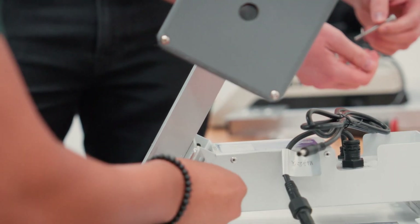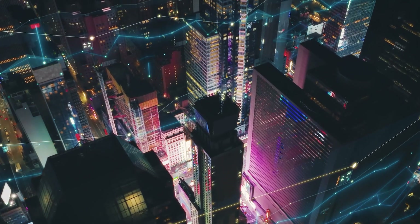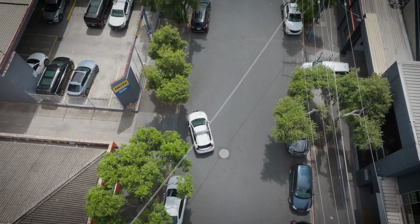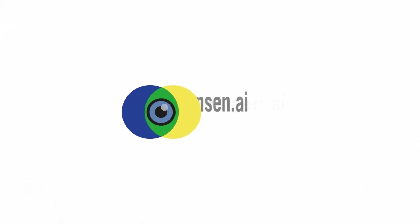SenForce transforms operations into a smarter, faster and more equitable system, reducing workload while improving parking revenue. It delivers next-generation curb management that reduces congestion, improves compliance and empowers city leaders with data-driven insights. Join the future of urban mobility with SenForce.